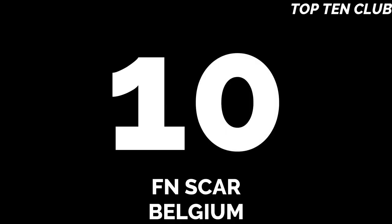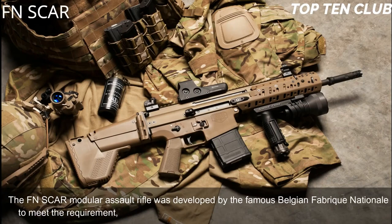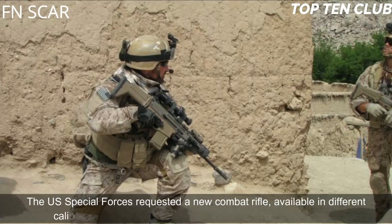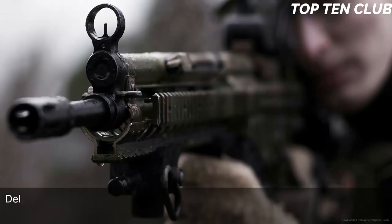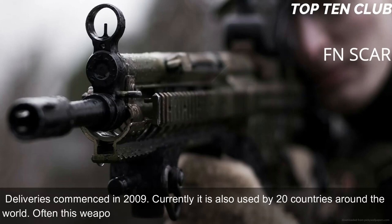Number 10: FN SCAR, Belgium. The FN SCAR modular assault rifle was developed by the famous Belgian Fabrique Nationale to meet the requirement issued by the US Special Operations Command (SOCOM). The US Special Forces requested a new combat rifle available in different calibers. The FN SCAR has been adopted by US SOCOM; deliveries commenced in 2009. Currently it is also used by 20 countries around the world, often with special forces and elite law enforcement units.